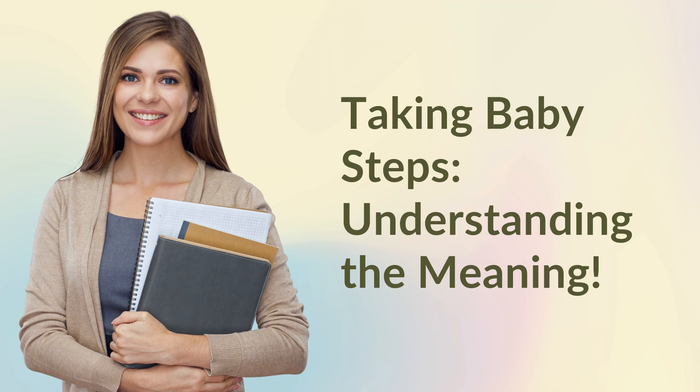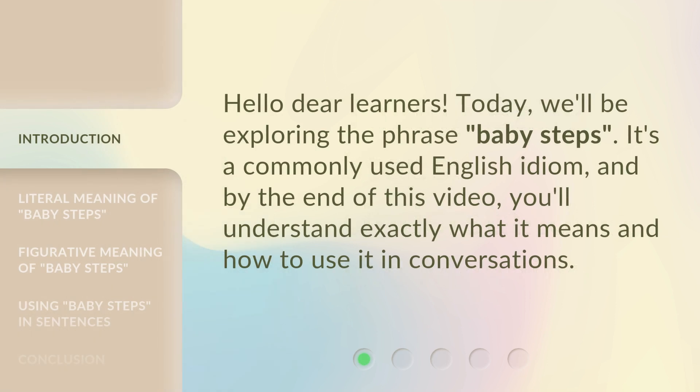Taking Baby Steps — Understanding the Meaning. Hello dear learners. Today, we'll be exploring the phrase 'baby steps.' It's a commonly used English idiom, and by the end of this video, you'll understand exactly what it means and how to use it in conversations.